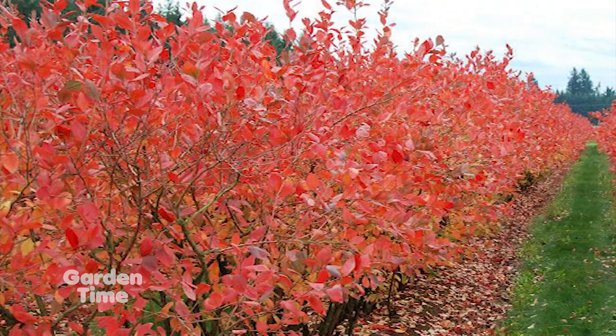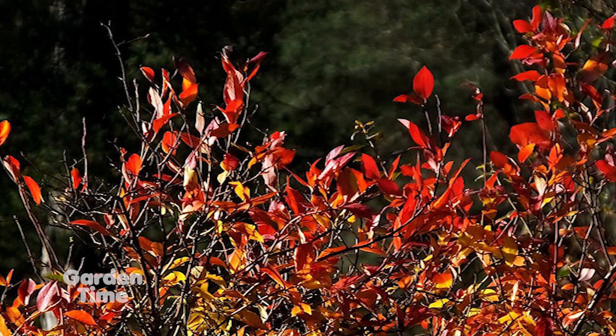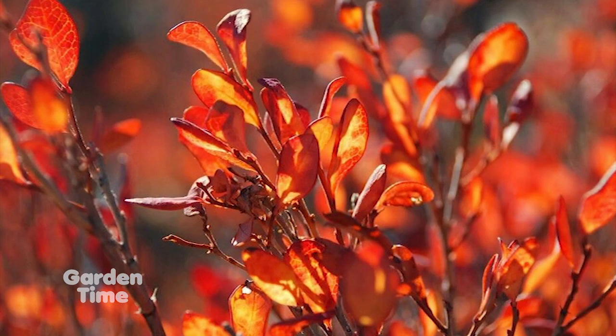The other varieties do have beautiful canes. Some of them have nice strong yellows, some have good strong reds. So they aren't quite going to face down a red twig dogwood, but they're getting there.